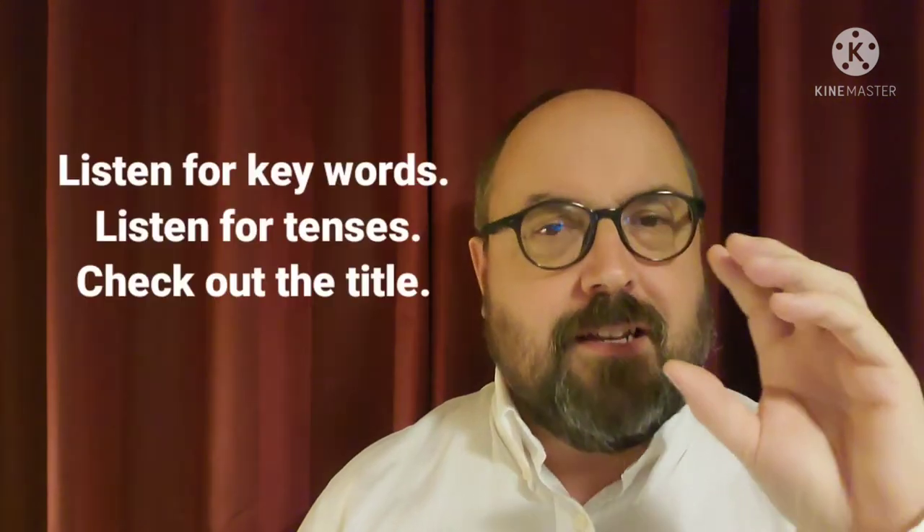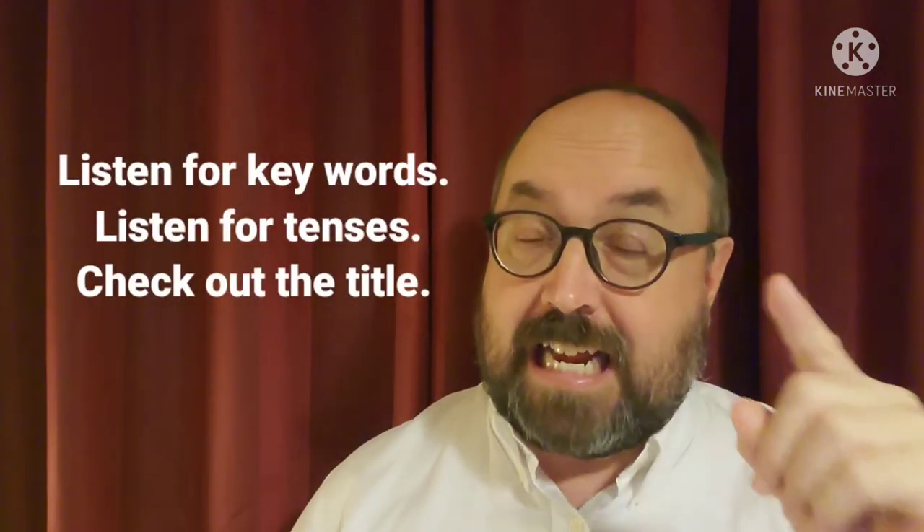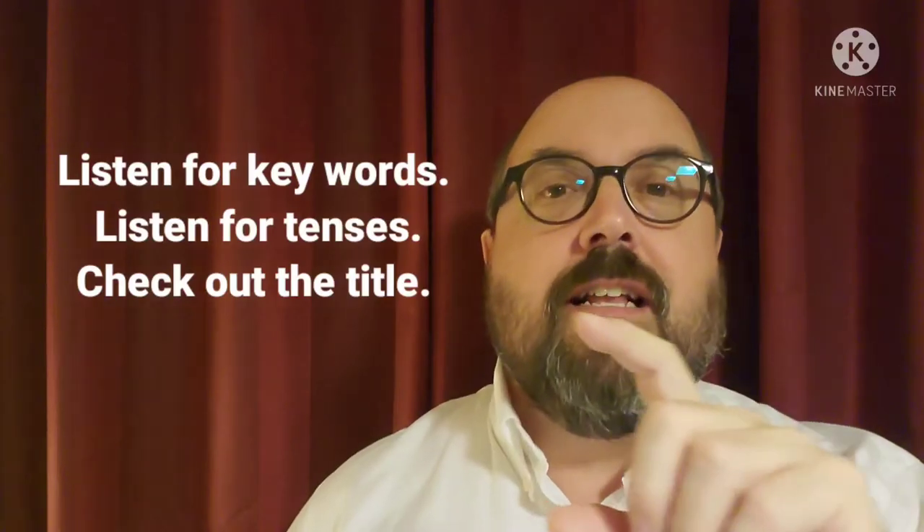Now we're in the second part. I'm going to tell you three very short stories so you can practice those tips. Listen for key words, listen for tenses, check out the title. Maybe even make notes because I'm going to ask questions later. Here we go.